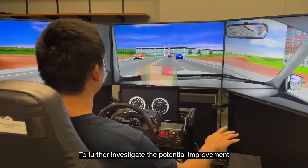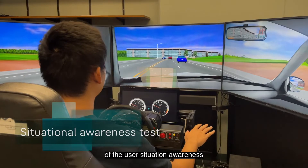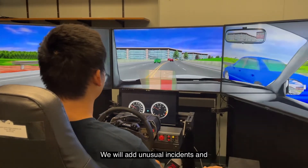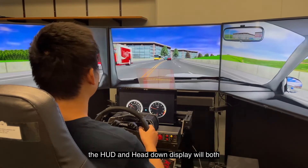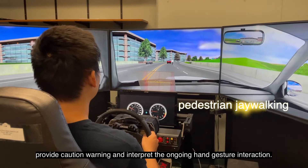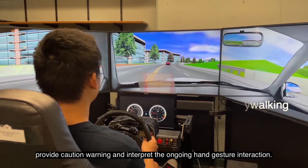To further investigate the potential improvement of the user's situational awareness brought by the HUD, we will add an unusual incident. Both the HUD and the head-down display will provide caution warnings and interrupt the ongoing hand gesture interactions.